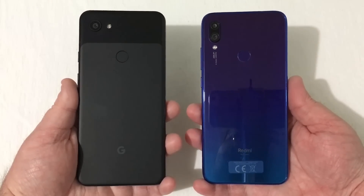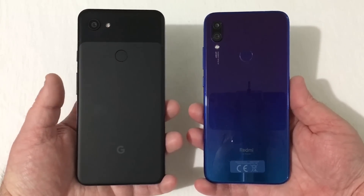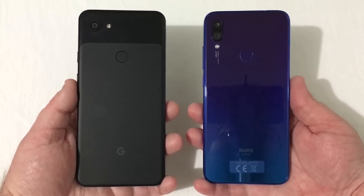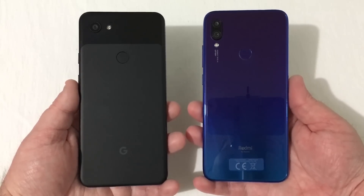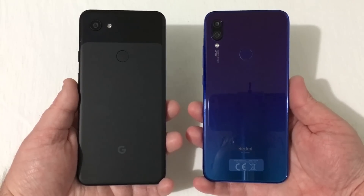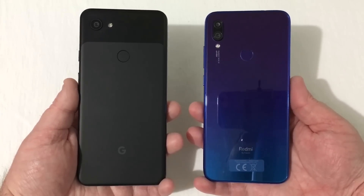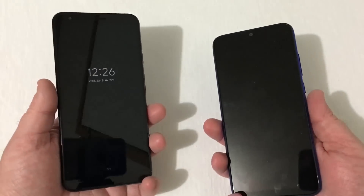Second is the processors — they're very similar in both phones. You're running a Snapdragon 670 in the Pixel 3a and 3a XL, and a Snapdragon 660 in the Redmi Note 7. Both have 4GB of RAM and 64GB of storage. However, you can add additional storage with an SD card on the Redmi Note 7.